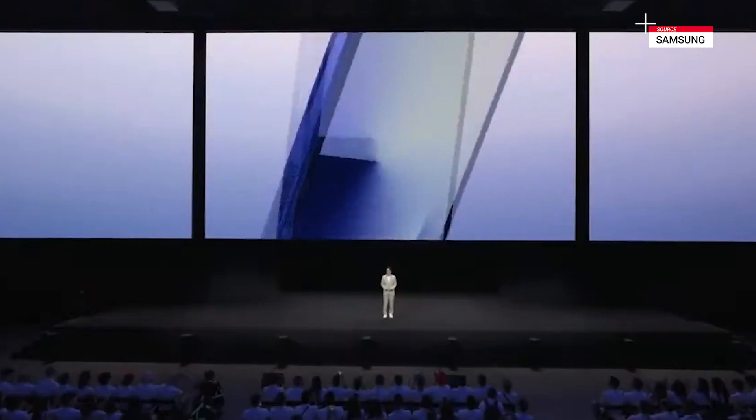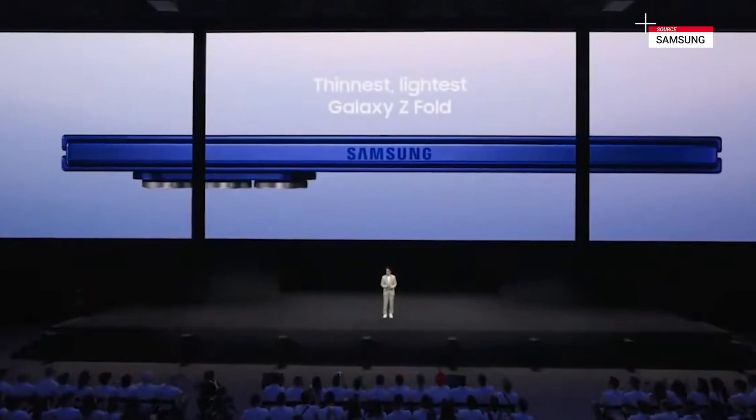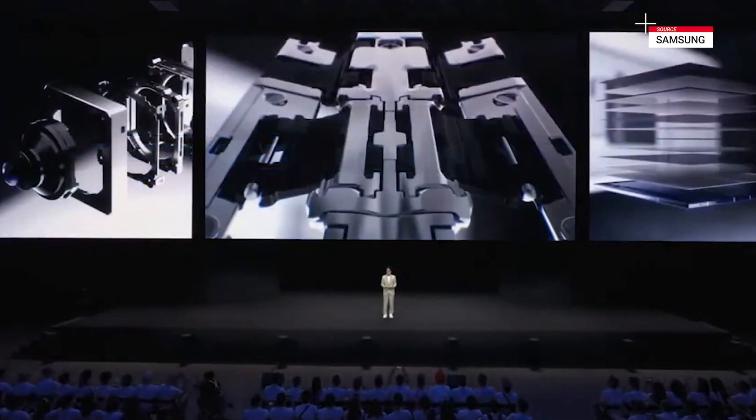Galaxy Z Fold 7 represents a monumental leap for the category. This is not just another fold. From components to structure and materials, this device rewrites the rules for what a foldable phone can be.